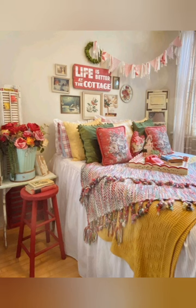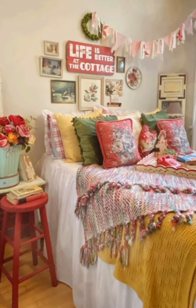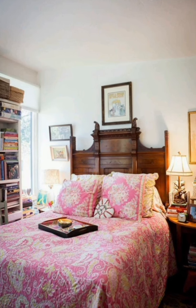Hello everyone, welcome back to my channel World Fashion and Decoratory Center. Today in this video I present to you some shabby chic style for house decorating ideas. Let's start the video.